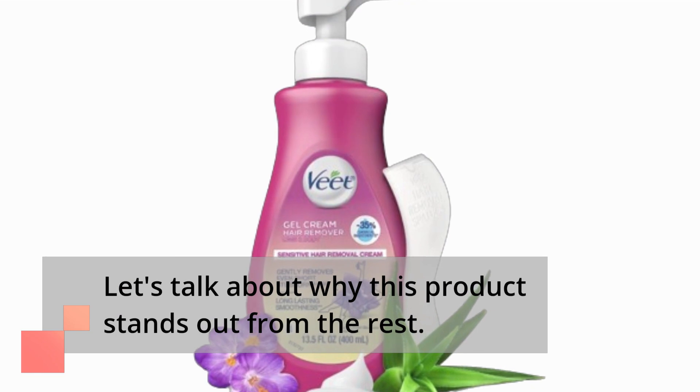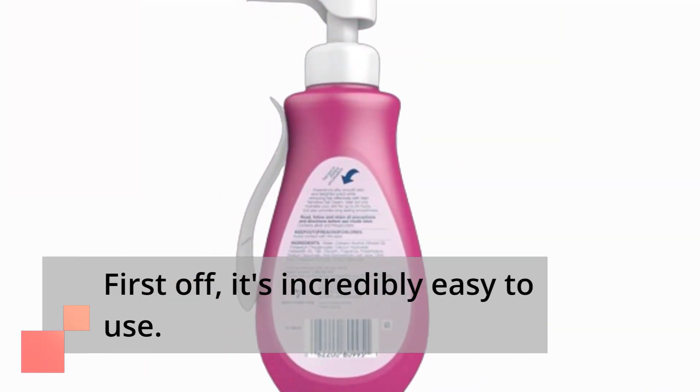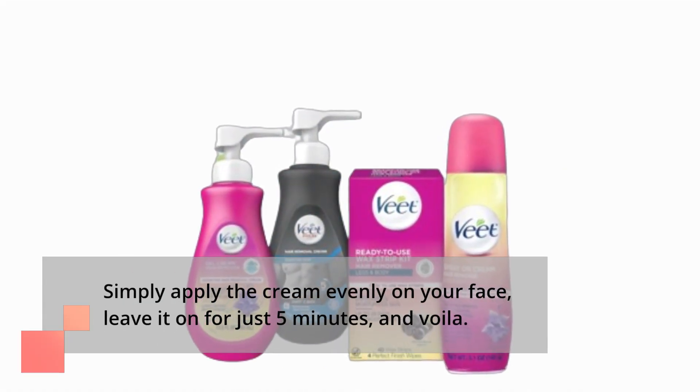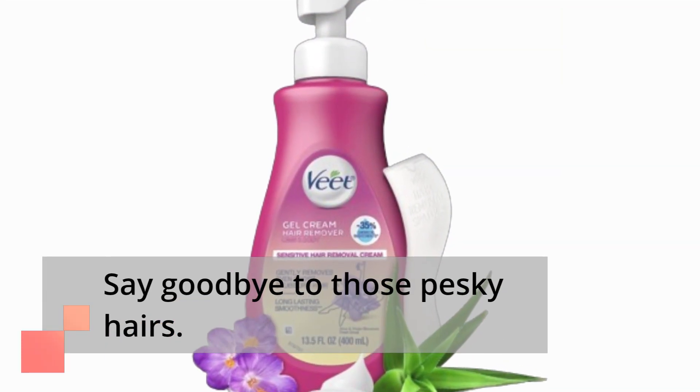Let's talk about why this product stands out from the rest. First off, it's incredibly easy to use. Simply apply the cream evenly on your face, leave it on for just 5 minutes, and voila — say goodbye to those pesky hairs.